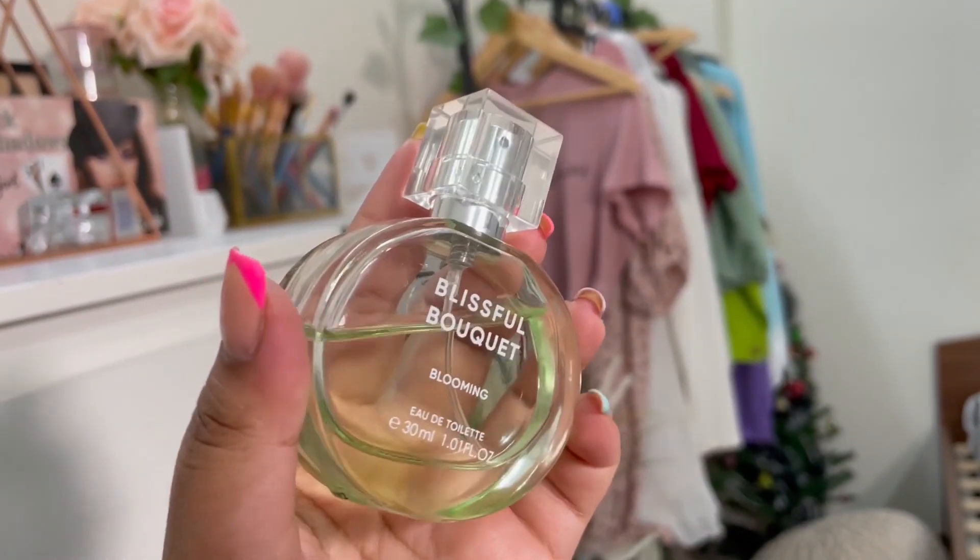The next one is the Blissful Bouquet Blooming and this one retails for only 260 rupees. This one is a pure jasmine slash mugra perfume — all you mugra lovers are gonna love this. If you've been following me for a while you'll know that I have a special place in my heart for jasmine and rose fragrances. These two out of all the flower fragrances are my favorites, my go-to, and I have been hunting for a good jasmine fragrance for a while now.